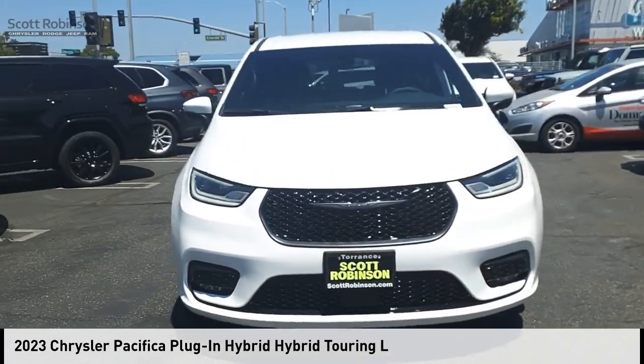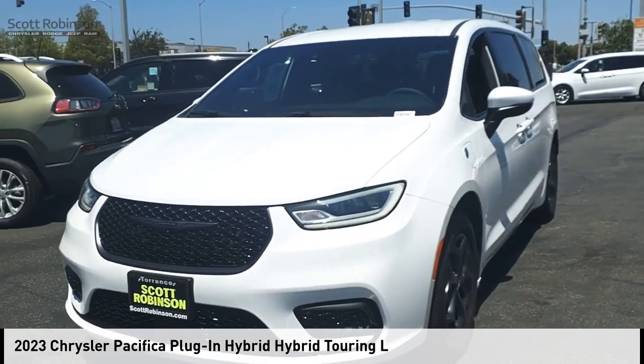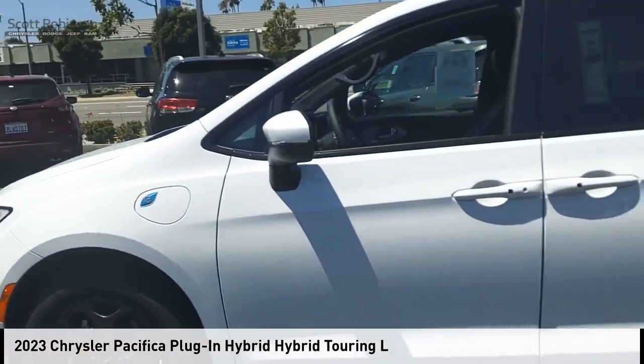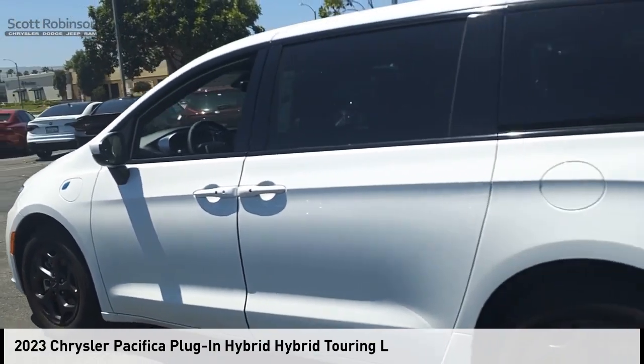Don't miss this great vehicle — it's equipped with great features. Want to take this vehicle home? Make a great choice today. Visit the dealership today and see this vehicle first hand.